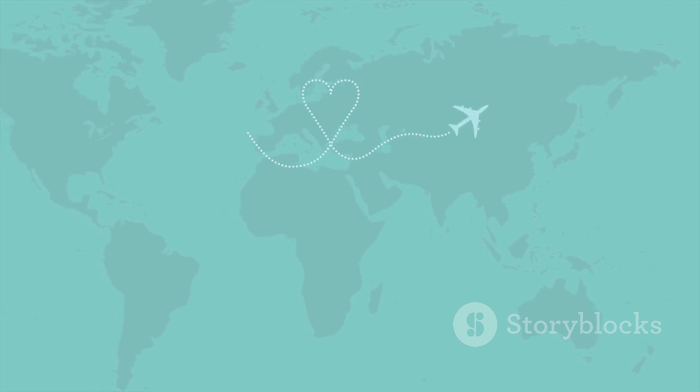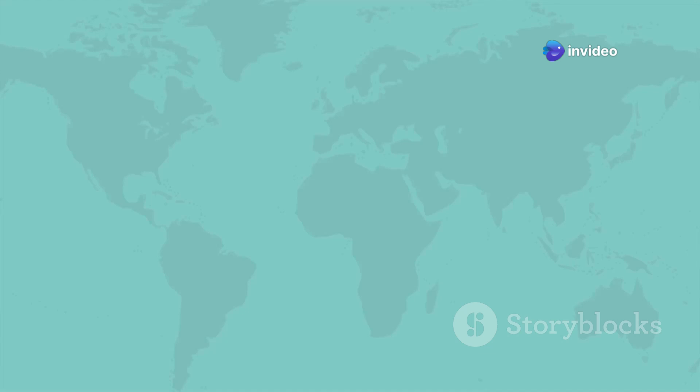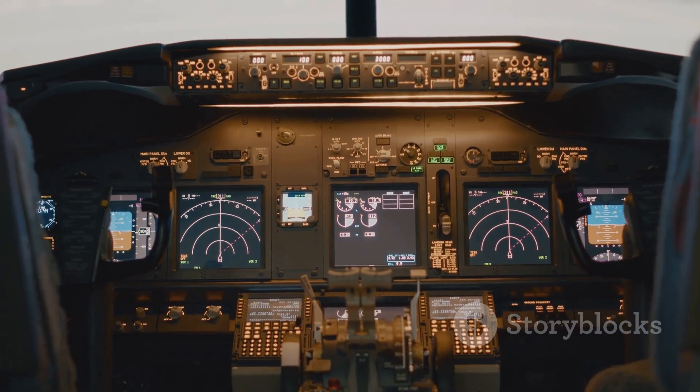The next time you glance at a flight path map and see planes seemingly taking the scenic route, remember that it's not about aesthetics. These routes are meticulously planned, taking into account a myriad of factors that ensure safety, efficiency, and cost-effectiveness. It's about a fascinating interplay of geography, physics, and aeronautical engineering. The Earth is not flat, and neither are the principles that govern flight. The curvature of the Earth means that what appears to be a longer route on a flat map is often the shortest path in three-dimensional space — this is known as a great circle route. Airlines constantly strive to optimize their routes, and while flying in a straight line might seem ideal, the reality is far more nuanced. Factors such as wind patterns, air traffic control regulations, and even geopolitical considerations play a significant role in determining the most efficient path — flying with the jet stream can save fuel and time, while avoiding restricted airspace can be crucial for safety. The curved paths across the Pacific are a testament to human ingenuity as we navigate our spherical planet and the skies above.